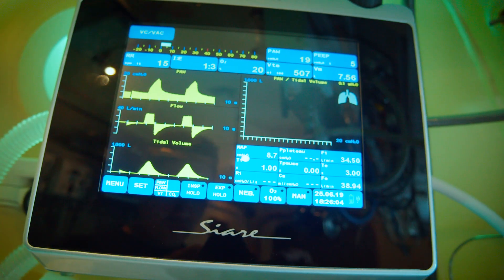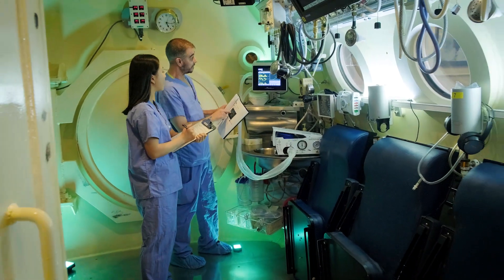As a biomedical engineering technologist, you're involved in the life cycle of medical devices. That involves the acquisition and procurement of new devices, as well as new device testing and making sure they're all ready to go.